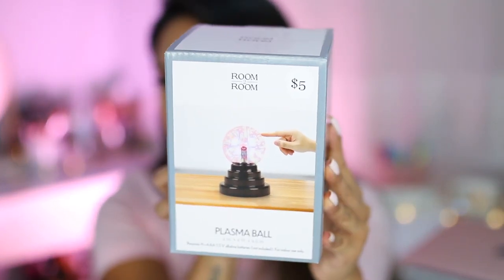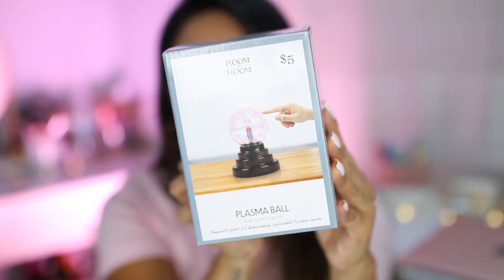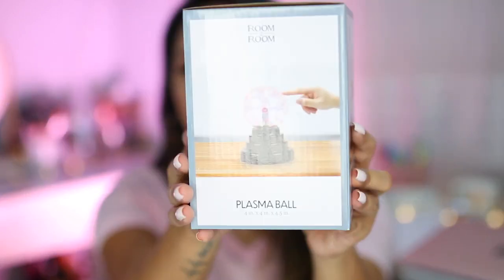This next item I thought was so nostalgic. It's actually from the brand Room to Room, which I'm guessing is the Five Below brand, but it is a plasma ball! How many of you guys remember plasma balls? I always thought these were so interesting, and this was only five dollars.